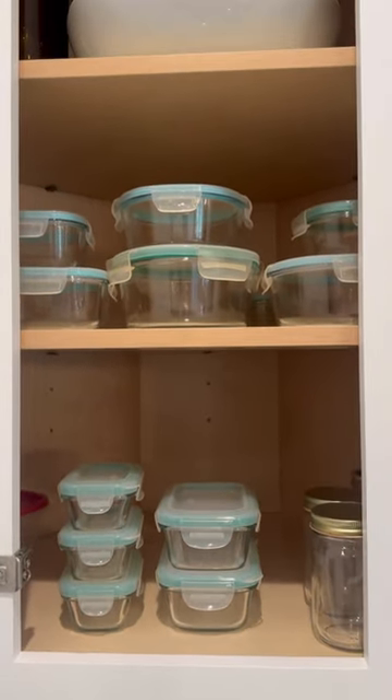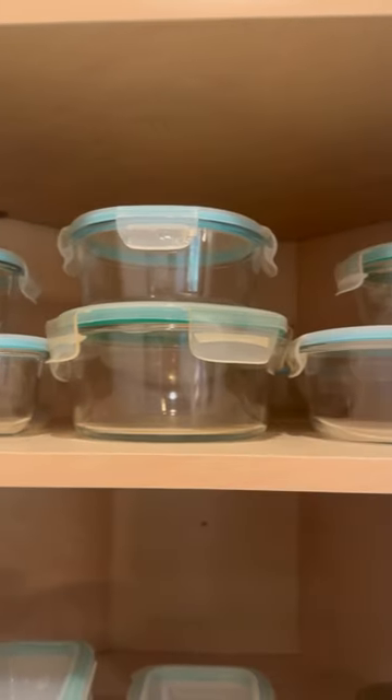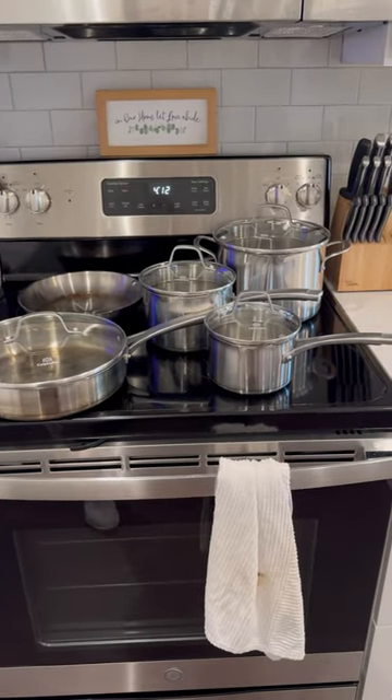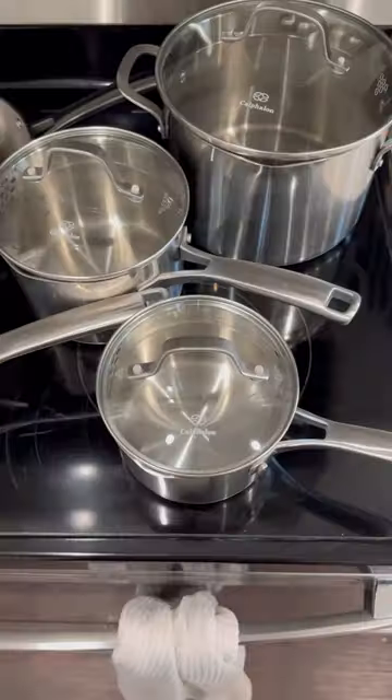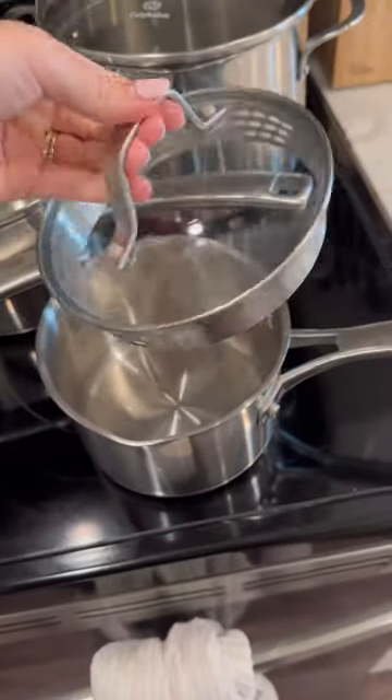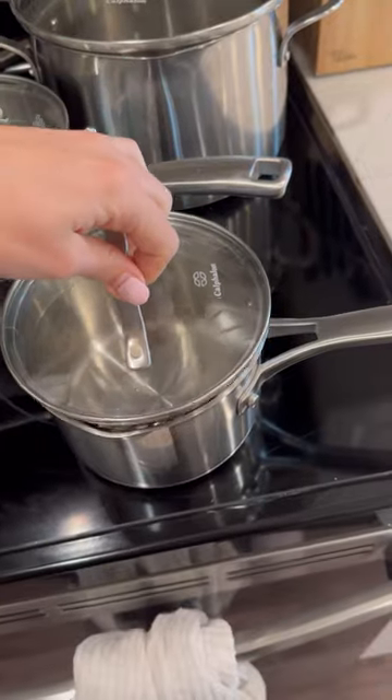This glass Tupperware is super convenient, and it's going to last you forever. Plus, everything can double as a serving bowl. And this stainless steel cookware is an absolute must-have. They are one of the safest pans to cook with, because they don't release any toxic chemicals, and these specific pans have convenient holes so that you can strain water out of them.